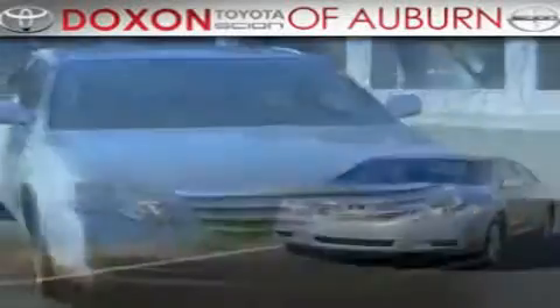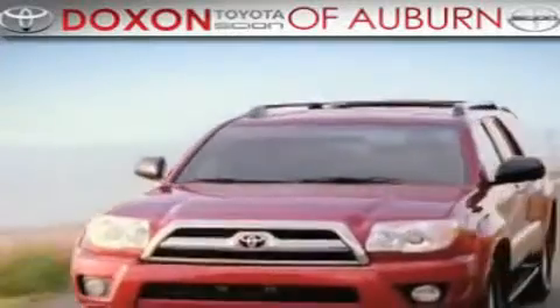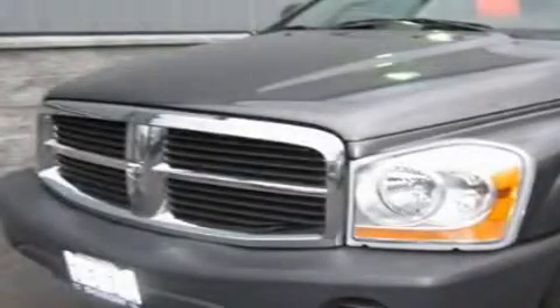Docks & Toyota of Auburn, where you save money today on every new and used Toyota since 1938. This is a 2004 Dodge Durango, a big SUV for big fun.